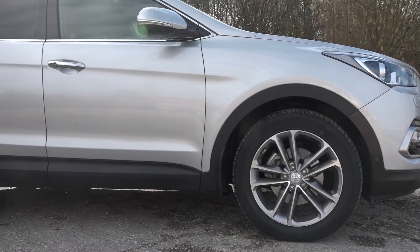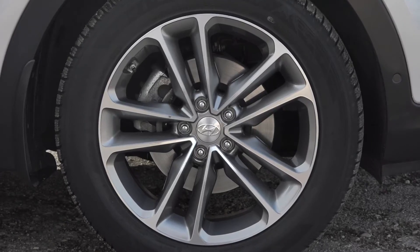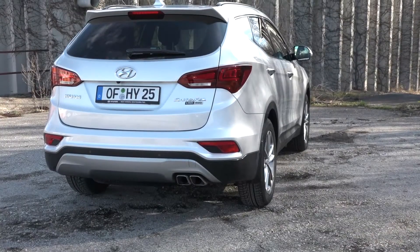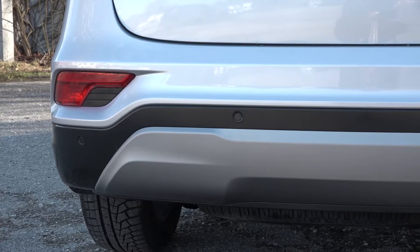From the side, the newly designed alloy wheels catch the eye, which at a maximum of 19 inches really underline the dynamic look of the SUV. Changes at the rear are essentially limited to the new bumper and new LED taillights.